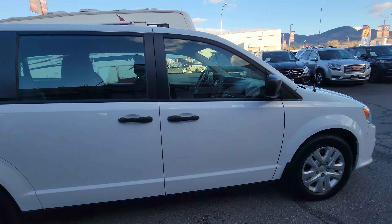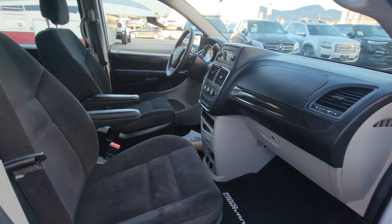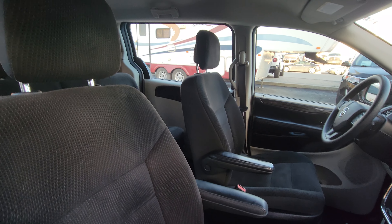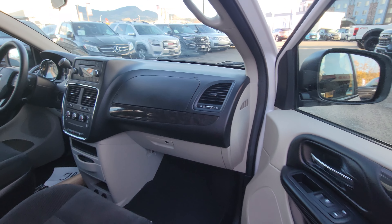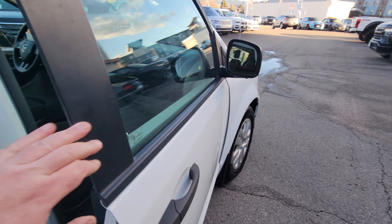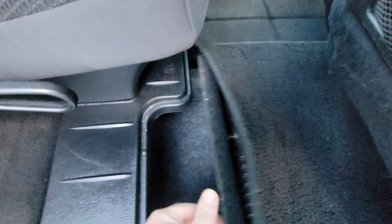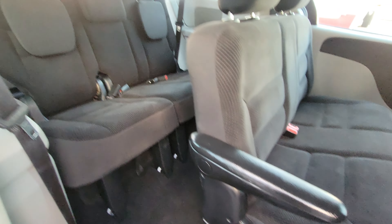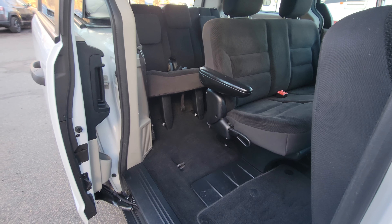It does have keyless entry, power windows and power locks, and nice cloth front bucket seats. For the middle row passengers, there are two seats in the middle row, with all the in-floor storage here on both sides if you happen to need a little more room — this is on both sides. Very easy for rear passengers to get in and out with the easy exit pathway right here.